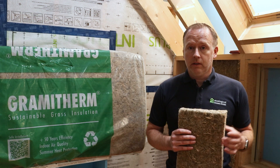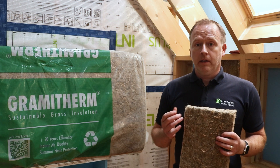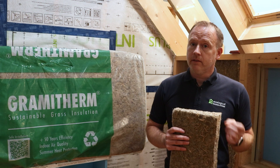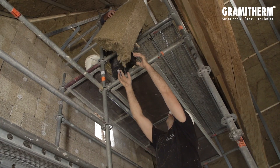Coupled with that, Gramitherm has exceptional acoustic performance values, with an ability to absorb up to 99 percent of sound penetration at 1000 Hz. This gives an excellent combination of thermal insulation in winter, thermal insulation in summer, and acoustic benefits.